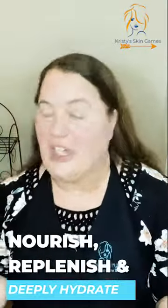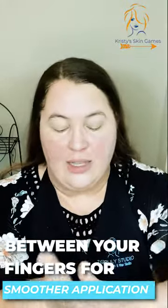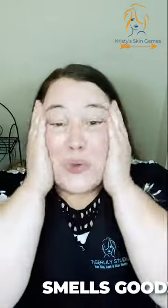So this is going to nourish, replenish, deeply hydrate. And when you're putting it on, go ahead and activate it a little bit by getting it warm in your hands. You've got to soften it up a little bit. If you try to use it just plain out of the bottle, you're not going to like how it goes on. So just heat it up a little bit, and then see how smoothly it goes on. It has a really nice smell.